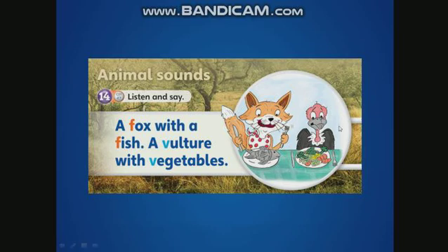This is a vulture here. I say and you repeat. A fox with a fish. A vulture with vegetables. A fox with a fish. A vulture with vegetables. A fox with a fish. A vulture with vegetables.